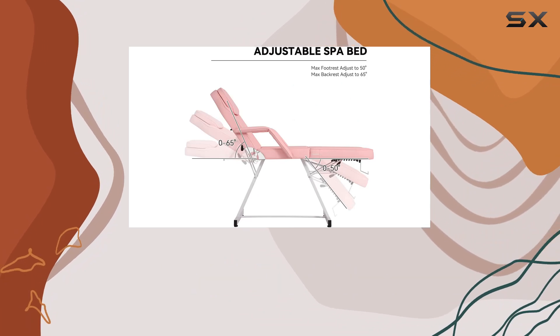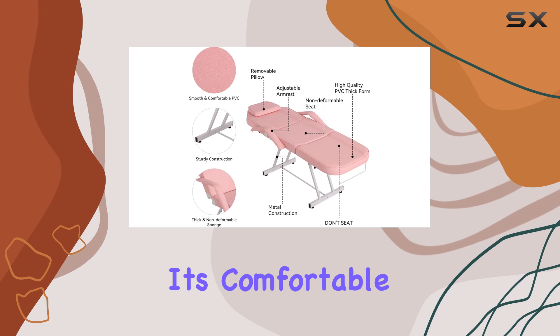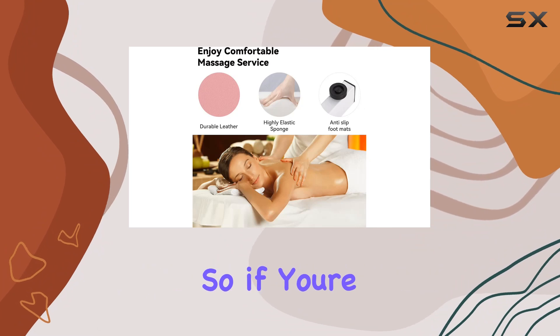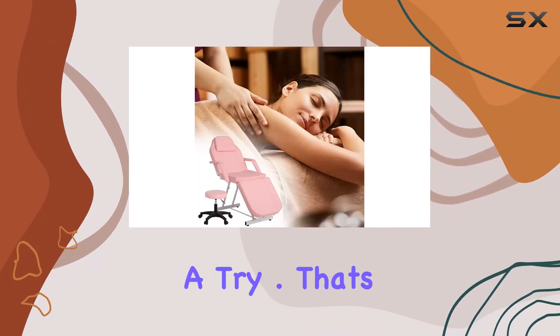Overall, I'm really impressed with the Econio Pink Multi-Purpose Massage Salon Tattoo Chair. It's comfortable, durable, and incredibly versatile, making it a must-have for any beauty professional. So if you're in the market for a new salon chair, definitely give this one a try. That's it for today's review.